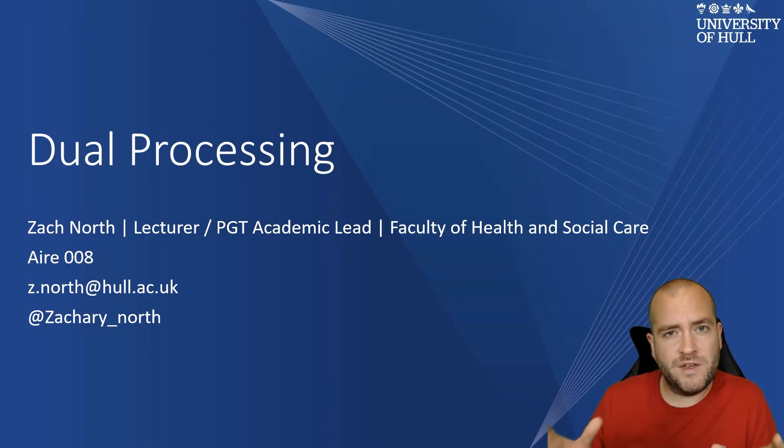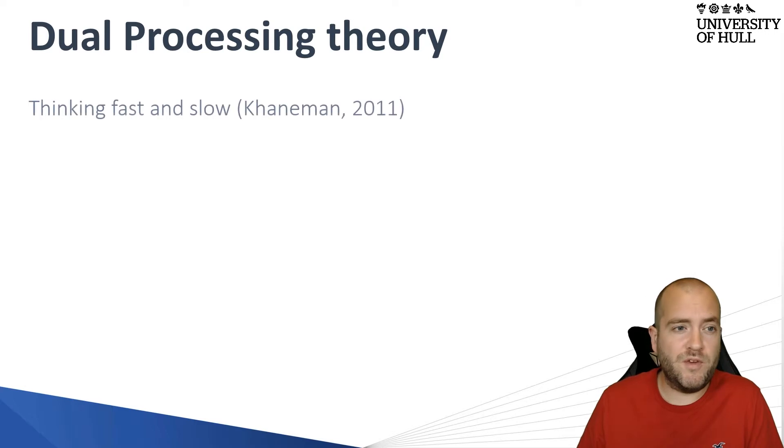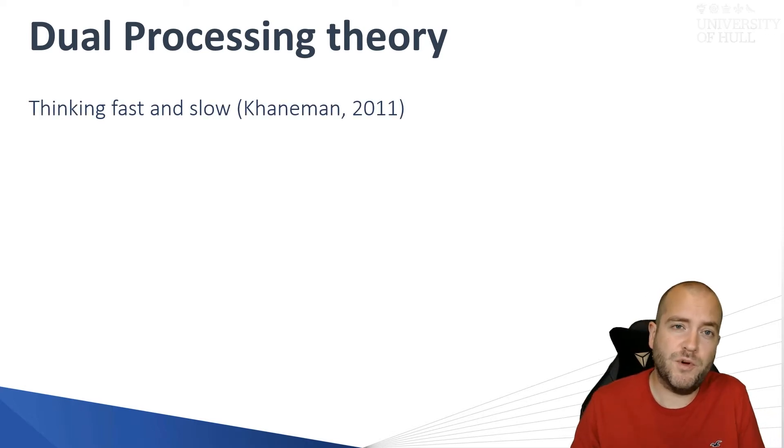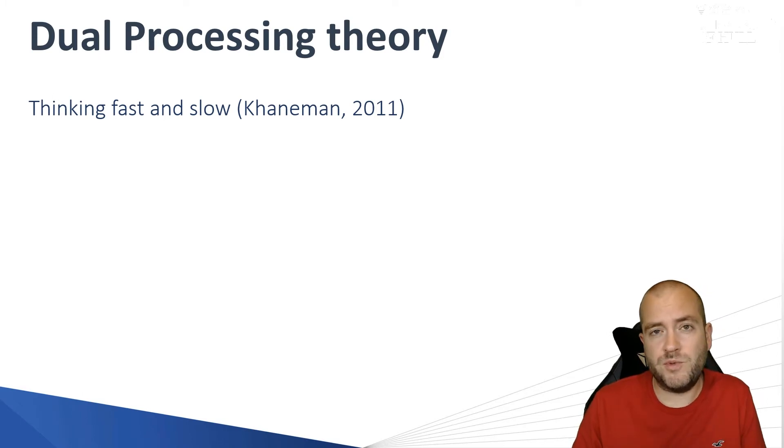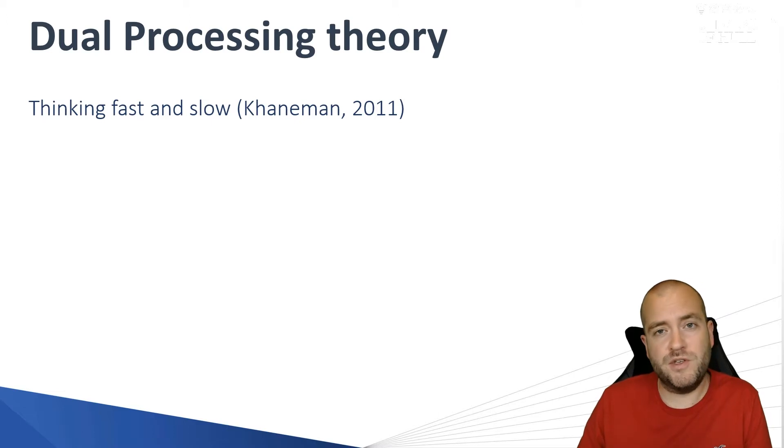Dual processing, as you can gather, stands for two. There are essentially two systems in which our brain operates, and the movement is fluid between these two when we're seeing patients. You may have read about this already in a book by Daniel Kahneman, a Nobel Prize-winning neuroscientist. In his book Thinking Fast and Slow, published in 2011, he argues that we have two systems of thinking — one for fast and one for slow — and these are aptly named System One and System Two.